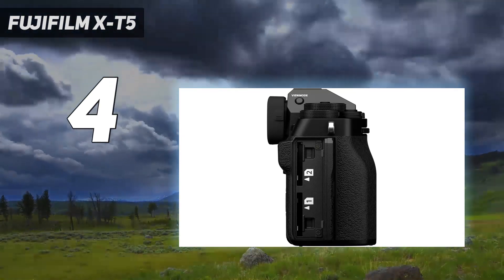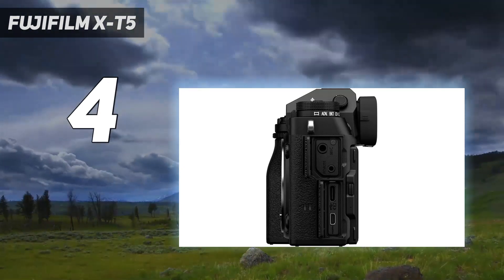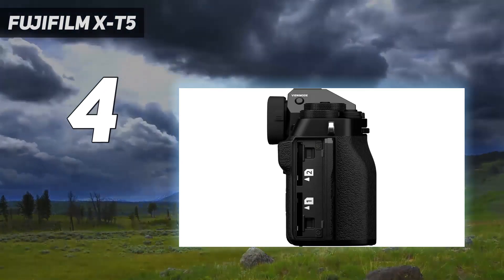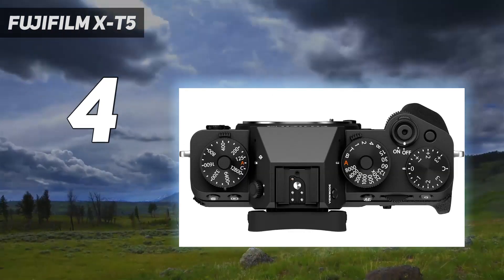Yes, the APS-C sensor limits low-light performance, while a modest buffer isn't ideal for action snappers. But its marriage of performance and convenient form makes the X-T5 our favorite mirrorless camera for hobbyists.